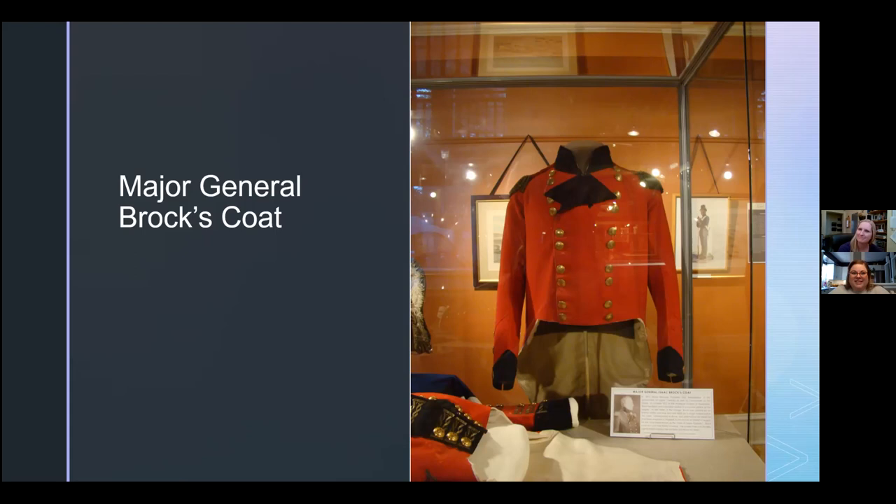Serena wanted to know if the document image on the Facebook event page is actually signed by Brock or transcribed by someone else. We do have a couple of commissions in our collection — military appointment commission documents that are actually signed by Brock. They are.